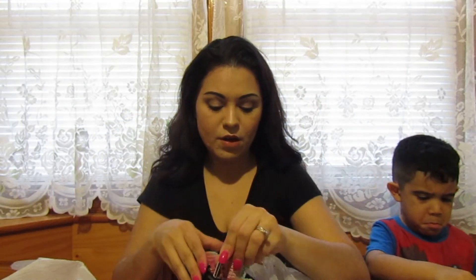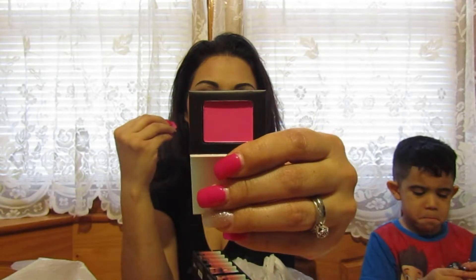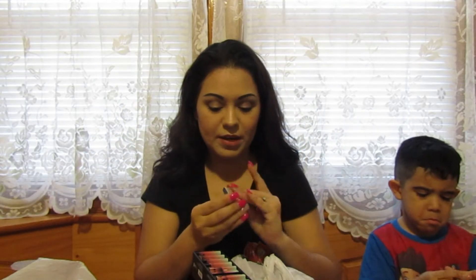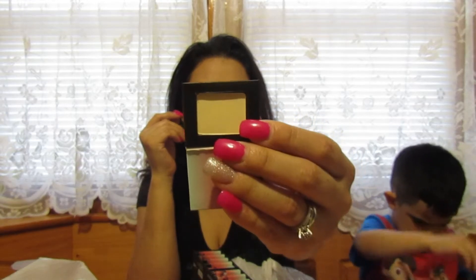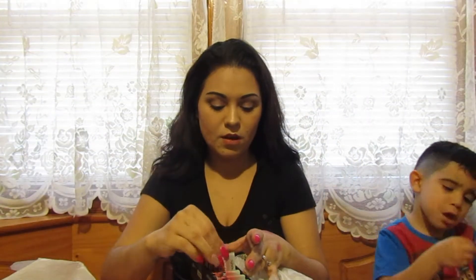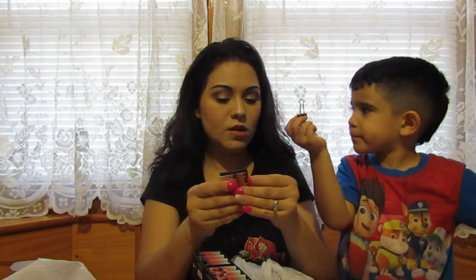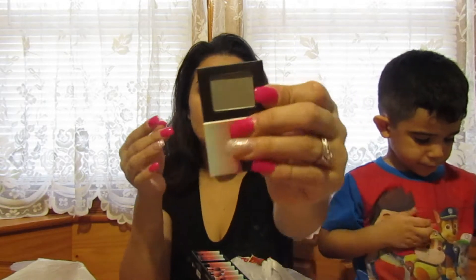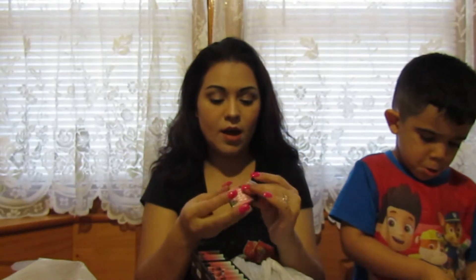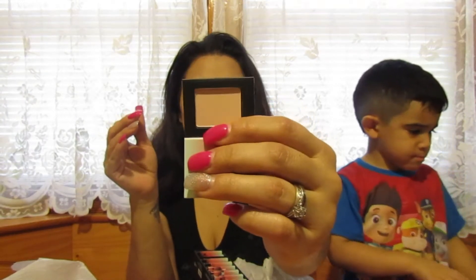I also got West Hollywood — a gorgeous pink I can't get enough of — Beverly Hills — a nice brow shadow or base — Brentwood — a cool color I can incorporate somehow — Abbot Kinney — not my usual colors but I think I could do something with it — and Santa Monica — a nice base color, kind of like the Creme Brulee shade I love.